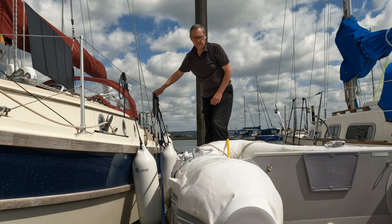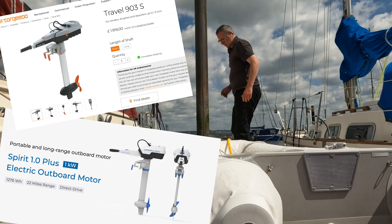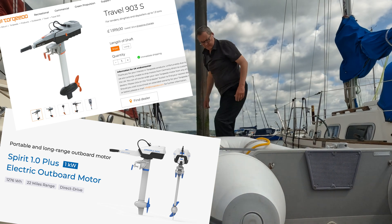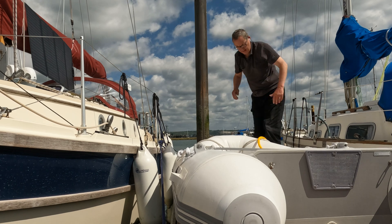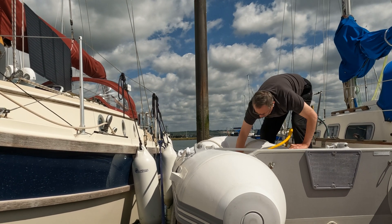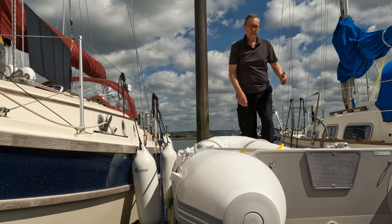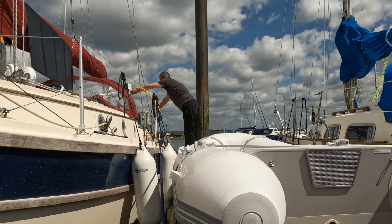I narrowed the choice down to two options: the Torqeedo Travel 903 or the E-Propulsion Spirit 1.0 Plus. These are products from companies with a track record in this area and a reputation for well-made and reliable products. An electric outboard costs about three times as much as a petrol outboard of similar power, so I'm expecting it to last a long time. I'm not sponsored here, so it's my own cash I'm parting with.